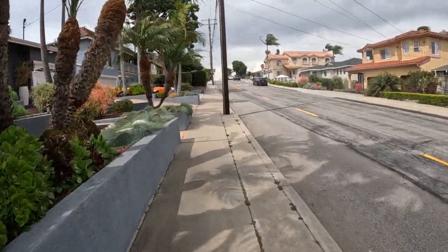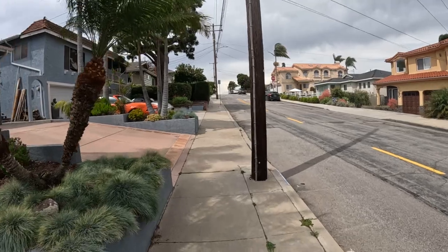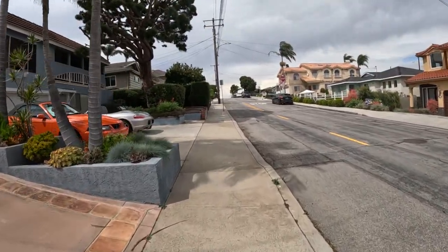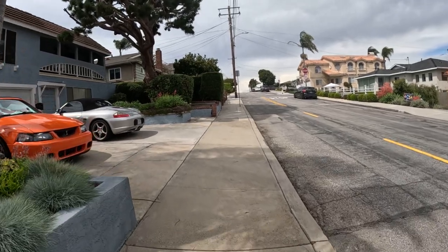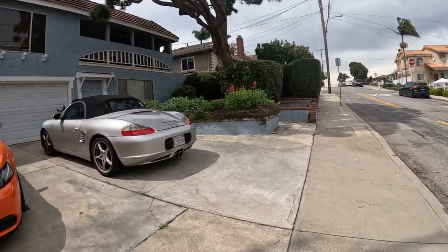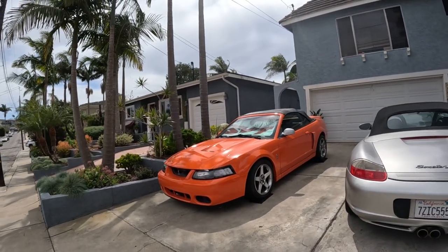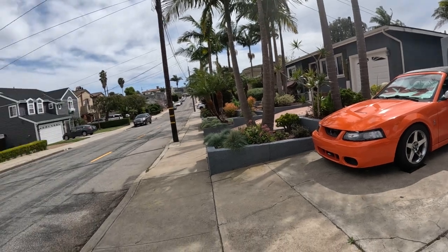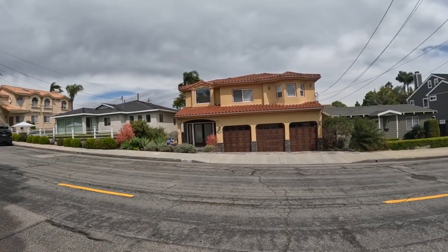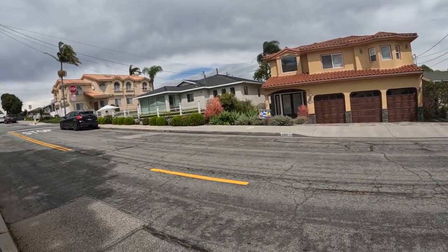Here's an orange car — a Mustang? First muscle car of the day. And a Porsche, orange — it's a Cobra, might be a Mustang Cobra. They don't drive it that much. It's about 15 years old with a three-car garage. The whole house is basically a garage.